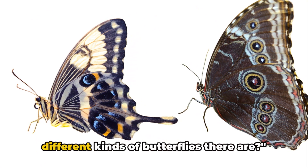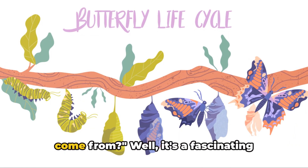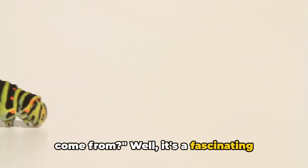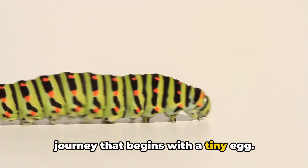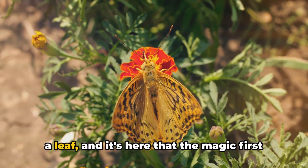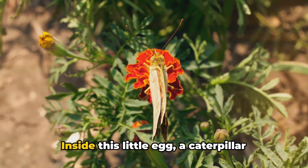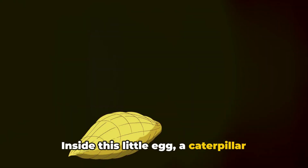Isn't it amazing how many different kinds of butterflies there are? Have you ever wondered where butterflies come from? Well, it's a fascinating journey that begins with a tiny egg. This egg is laid by a mother butterfly on a leaf, and it's here that the magic first starts to happen. Inside this little egg, a caterpillar begins to form.